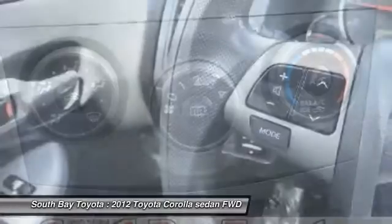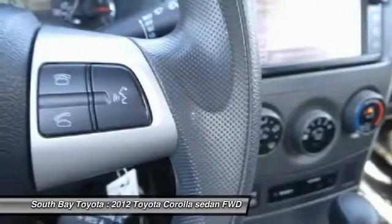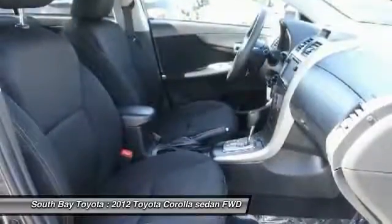If you demand the best, this outstanding 2012 Toyota Corolla is the car for you. This great Toyota is one of the most sought-after used vehicles on the market because it never lets owners down. Insurance Institute for Highway Safety 2012 Top Safety Pick.